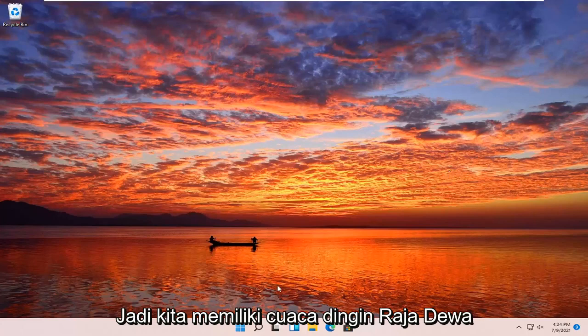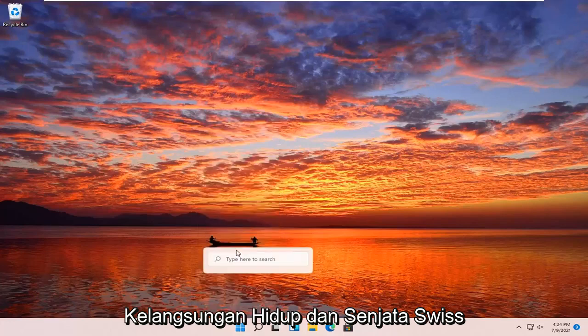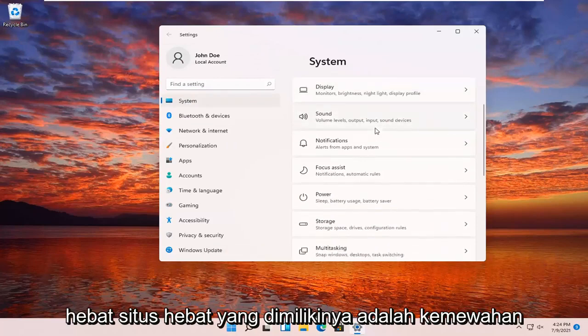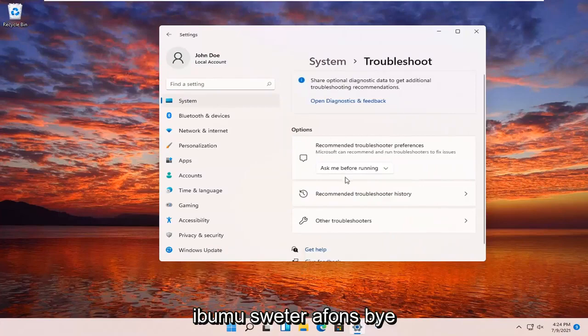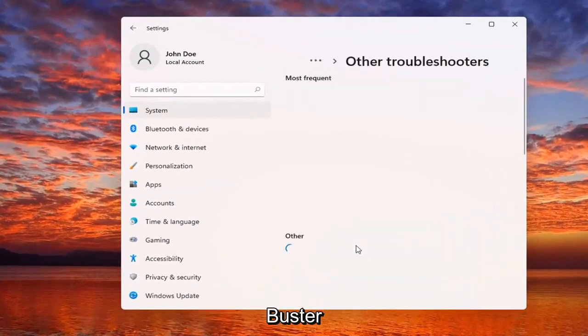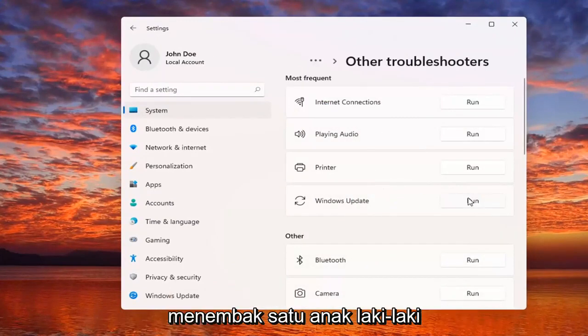All you really need to do, or all you should have to do, is right-click on the Windows Start button and then select Settings. Select System on the left side, and then on the right side go down to where it says Troubleshoot, Recommended Troubleshooters. Select underneath Options, select Other Troubleshooters, and then underneath Most Frequent, select Windows Update and then the Run button.